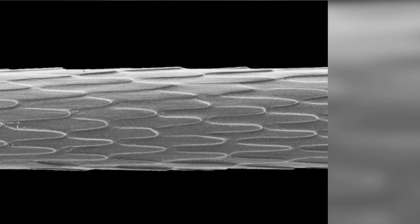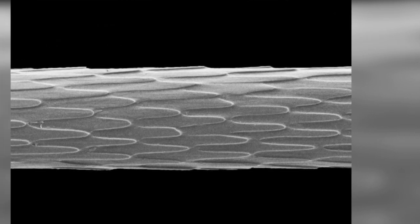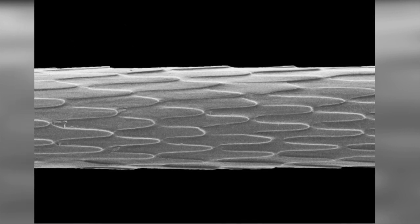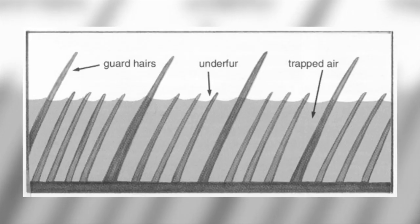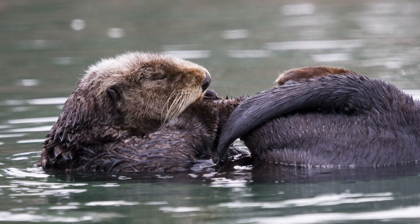Sea otter fur can have up to one million hairs per square inch, making it the densest fur in the world. Their fur consists of two layers: a fluffy undercoat and long waterproof guard hairs. Their fur is an incredible 1.5 inches thick when dry. The guard hairs form a waterproof barrier, and sebaceous secretions from glands keep them well oiled. Around each guard hair are 10 to 100 underhairs, which are covered in microscopic barbs, which tangle the hairs together and trap a layer of insulating air next to the skin.